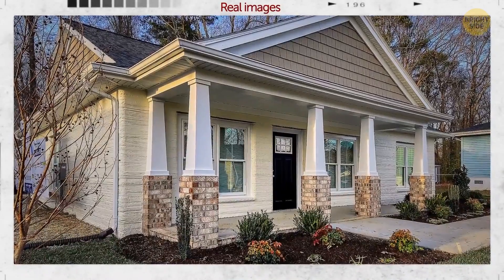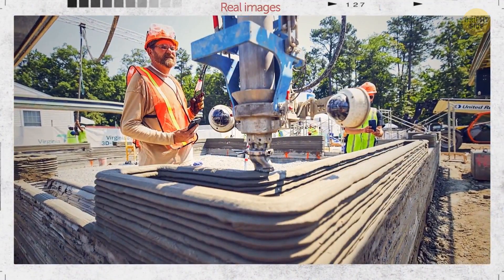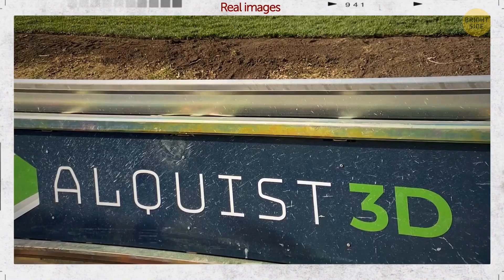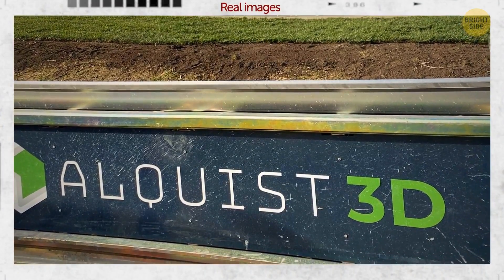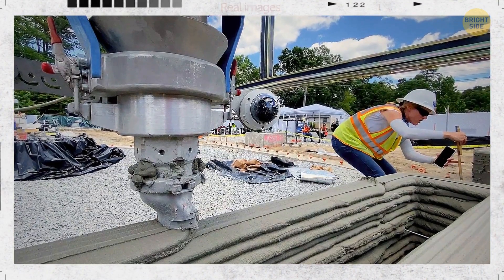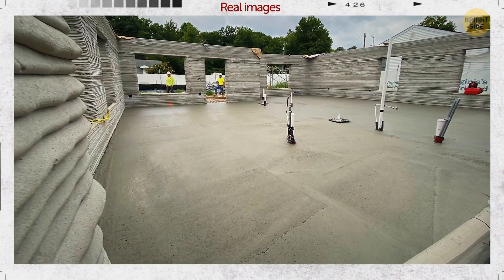It's possible to 3D print a house. These machines can use different substances, such as bioplastic, concrete, or clay, to build structures. A company named Alquist makes affordable, sustainable, innovative homes using 3D printing technology in rural areas. The houses vary in size from 1,300 to 1,500 square feet.